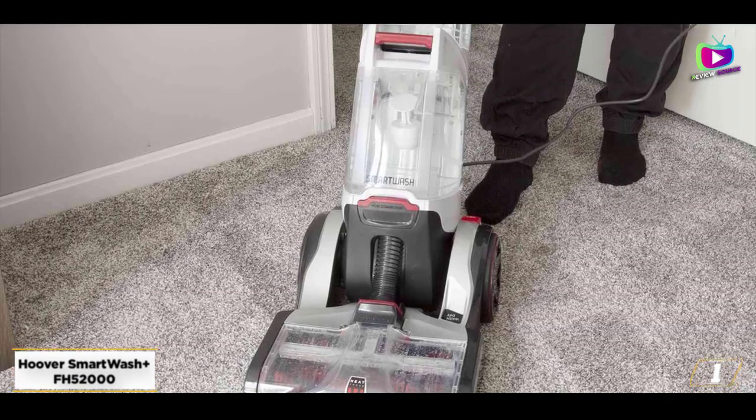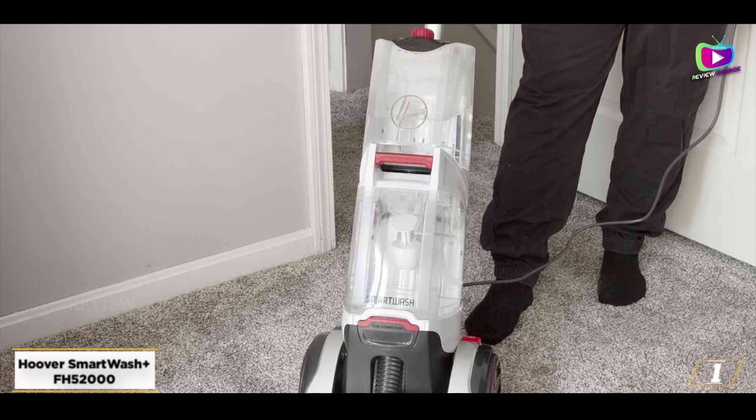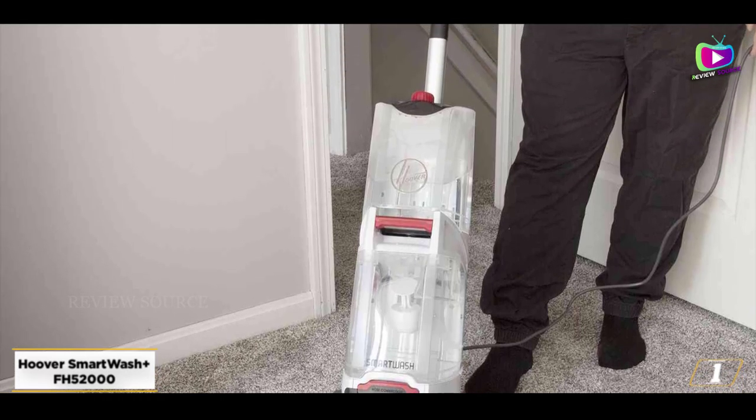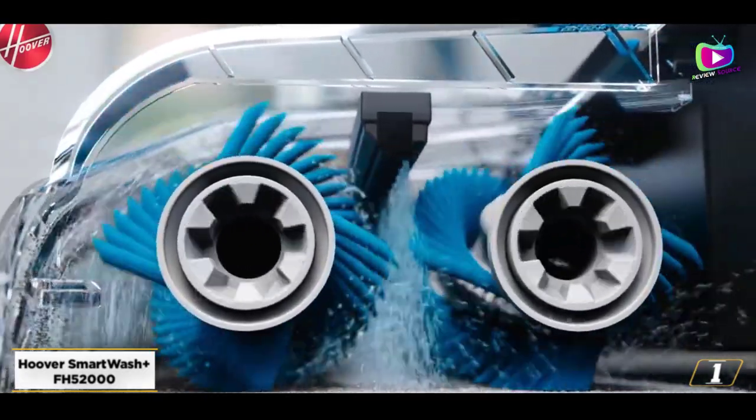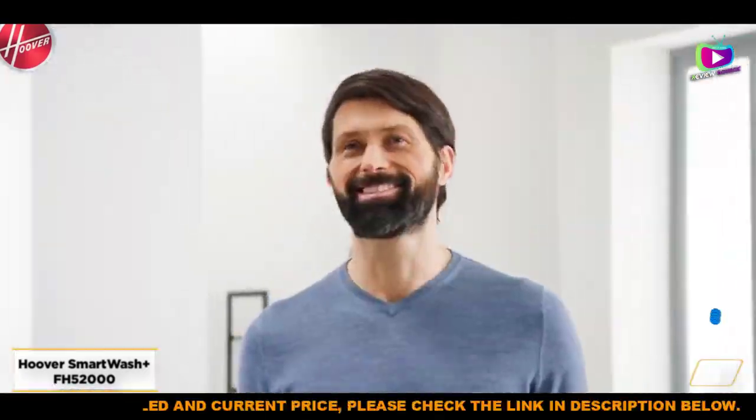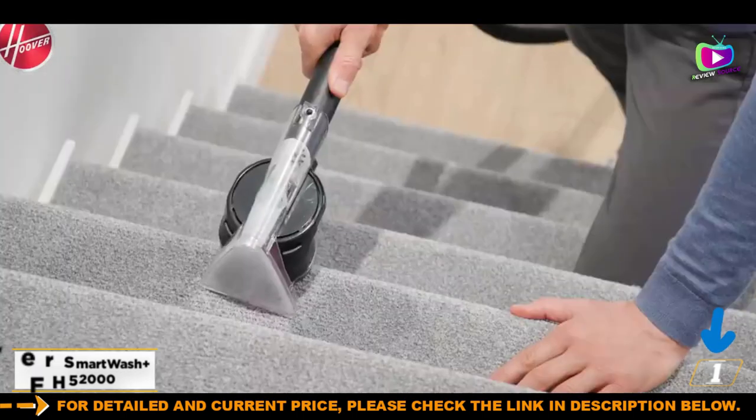We've tested a previous version of this upright and we loved it. It does an exceptional job cleaning your carpet, and though it's loud and takes up a lot of closet space, it's a worthy addition to your cleaning routine, especially if you have messy kids or pets.